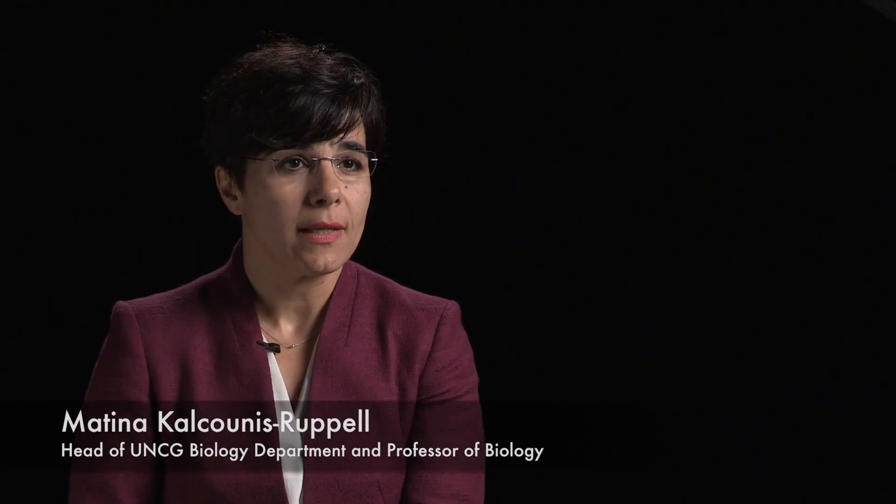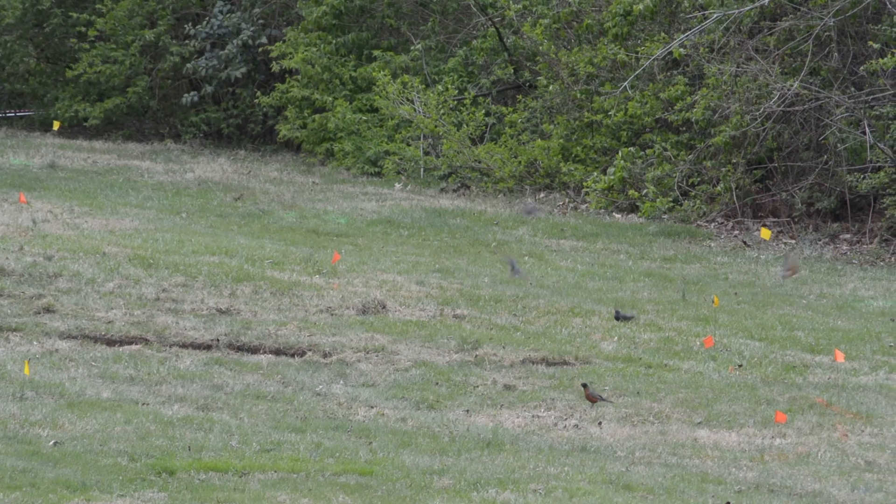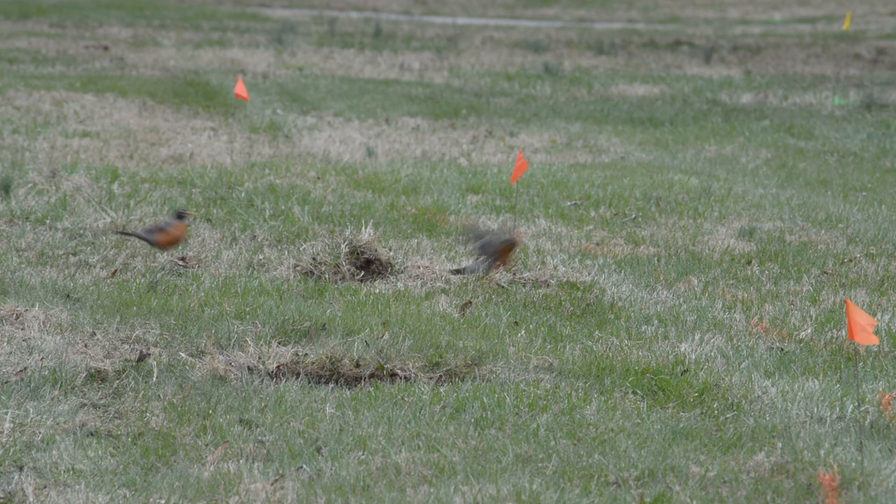The areas where the wetlands are going to be installed are really important from a historical perspective, and we're also really interested in seeing how the installation of the wetland is going to affect the local biodiversity.